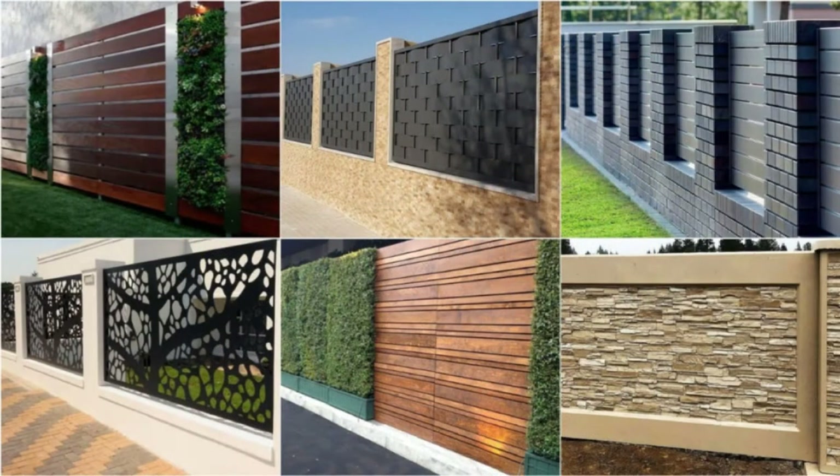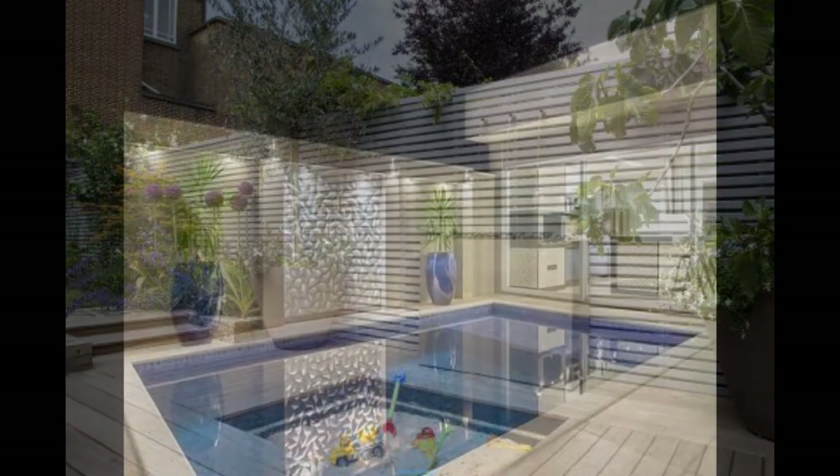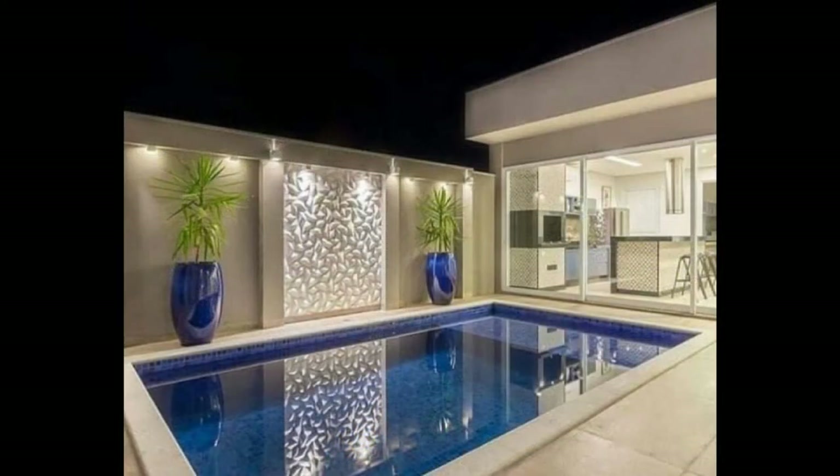14. A charming lattice. A lattice fence works well for creating a partition between two spaces. In this picture, it separates the garden area from the home.